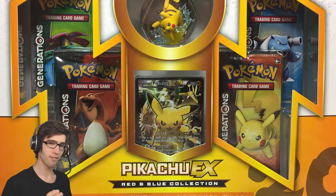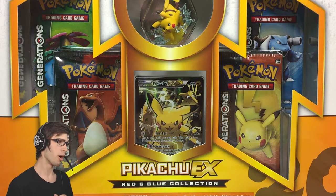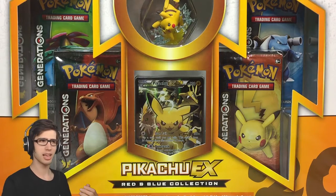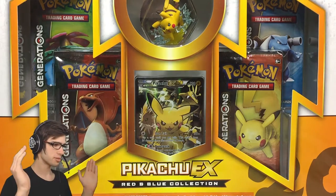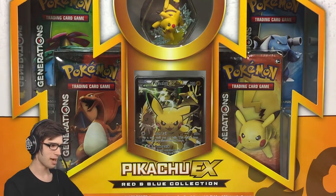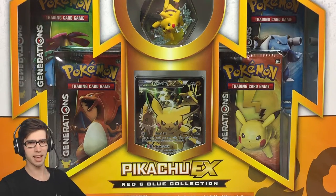This is the final Red and Blue Collection Box to be released this year to celebrate Pokemon's 20th anniversary. We had Charizard, we had Blastoise, we had Venusaur, and now we're up to Pikachu. I can't believe this thing is here in front of me. It is epic. The promo looks really nice, the figure looks really nice, but we'll go through all of that in a moment.